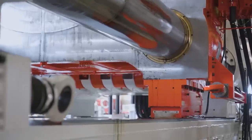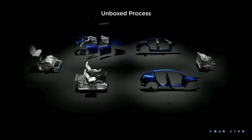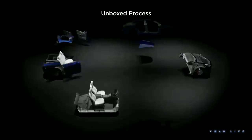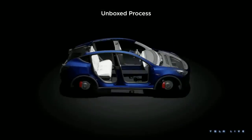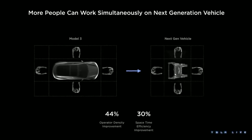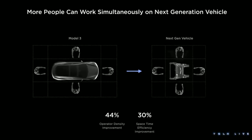However, this new Gigacasting 2.0 deviates or even conflicts with the innovative Unboxed process that Tesla introduced to the public at Investor Day in March. The Unboxed process showcased that the front and rear castings for the next-generation vehicle were located in separate modules or separate stations being worked on independently. The entire purpose is to increase operator density by decreasing the so-called surface area of each major part, so that workers can gain better access and work on each individual part faster than if they were all merged together early in the assembly process.